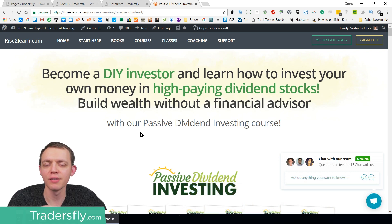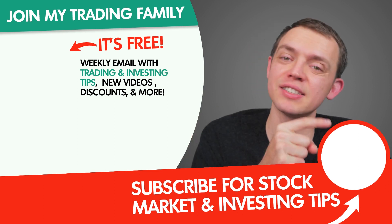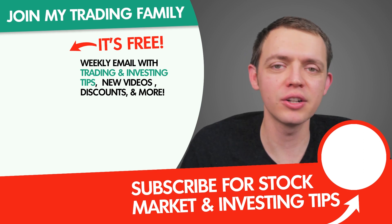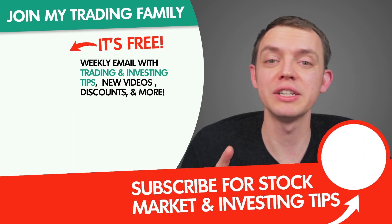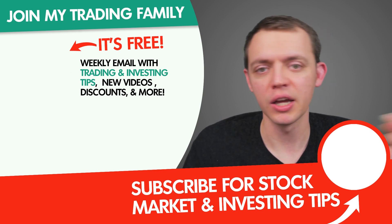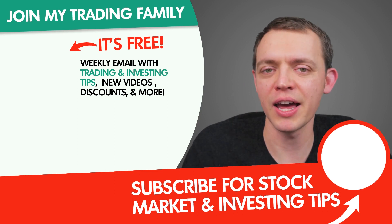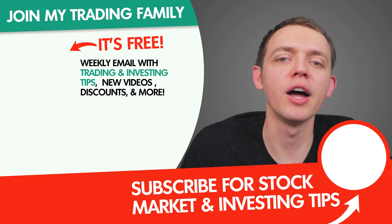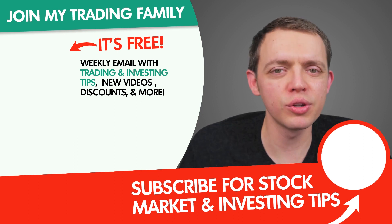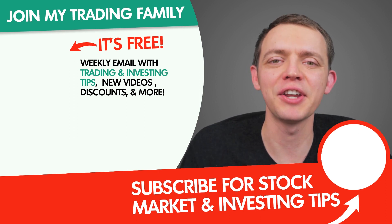As always, thank you so much for joining me. Don't forget to hit the subscribe button if you're interested in getting on the VIP list or newsletter, so you get notified when I release new videos, new blogs, new courses, or even new discounts and promotions. Enter your name and email address and you'll be notified weekly as new things come out. Thanks again. And remember — do what you love, contribute to other people, but most importantly, live life abundantly. I'll see you in the next video.